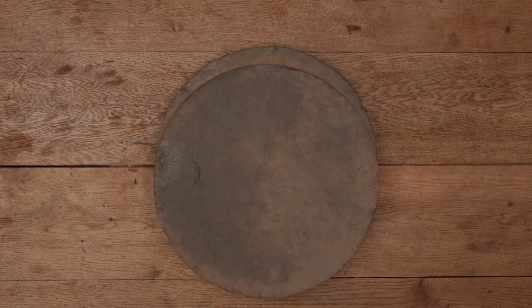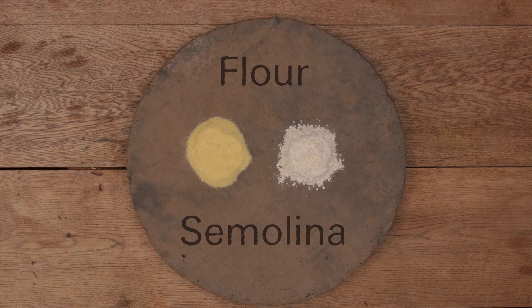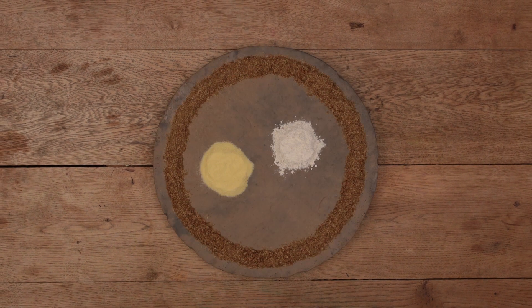This might be done several times to produce different grades, such as flour or semolina. The empty husks are known as bran, which is a great source of fibre for breakfast cereals and animal feed.